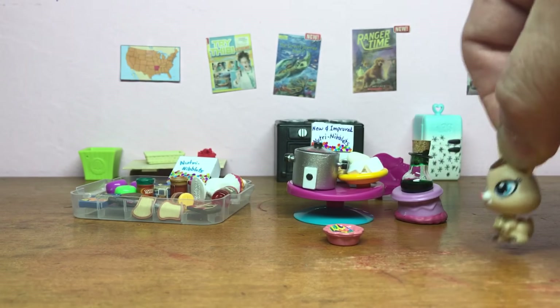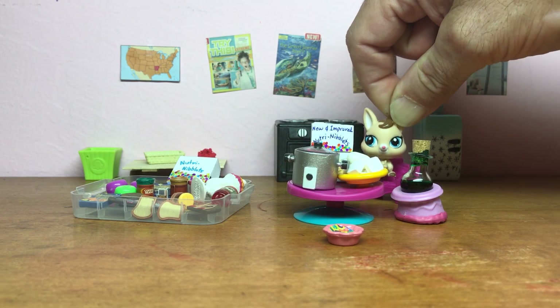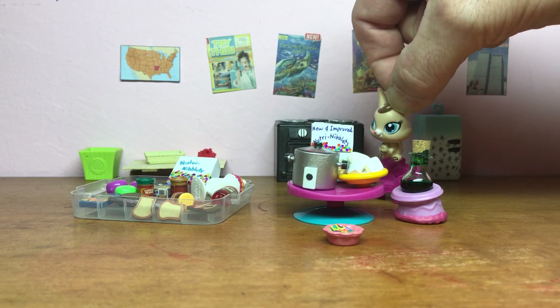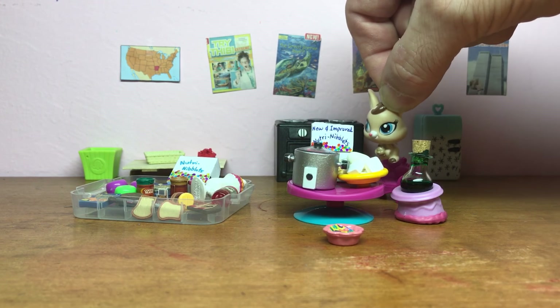Well, let's go over here and take a look at this. Now, as you recall, week one we started with a breakfast cereal and it totally flopped, so we're going to go back to the drawing board and try again. This is new and improved Nutri-Niblets.